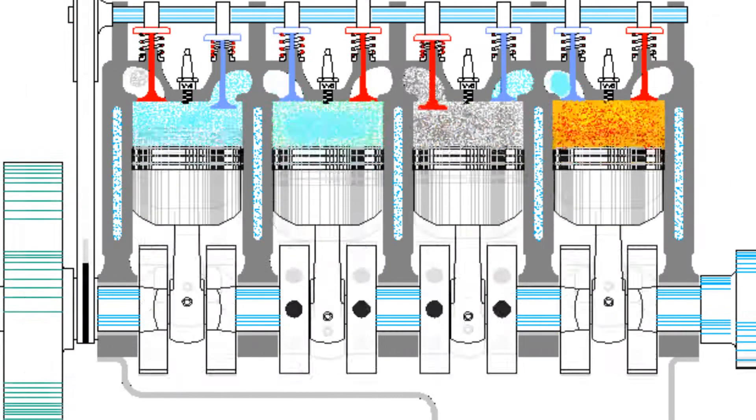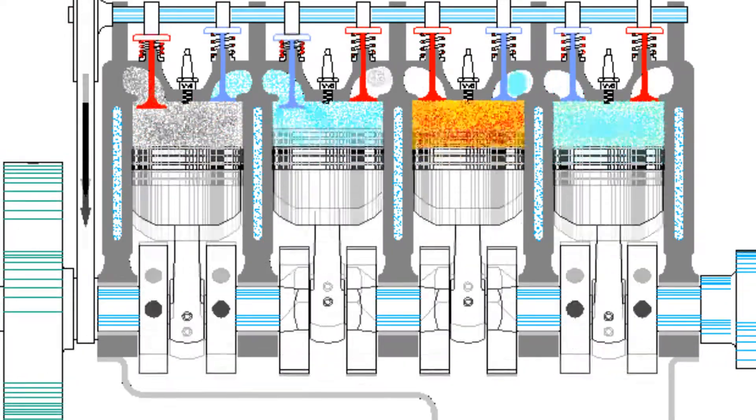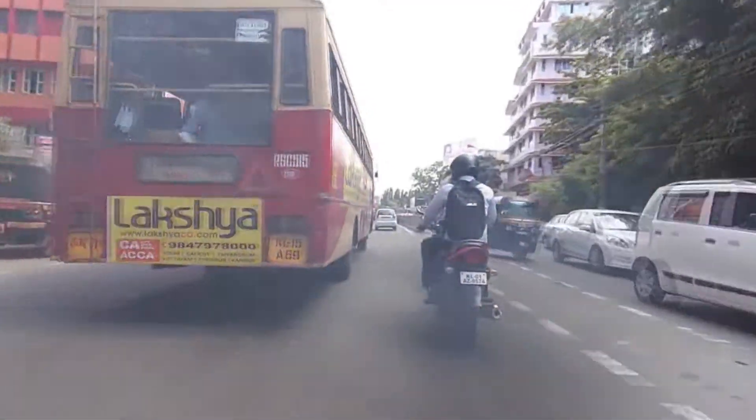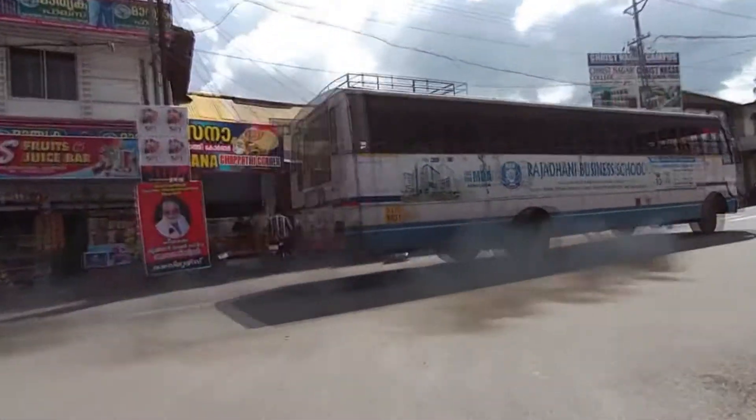In a normal automobile engine, petrol or diesel is burned to generate power. These fossil fuels, which are rich in carbon, cause imperfect combustion and therefore more pollution.